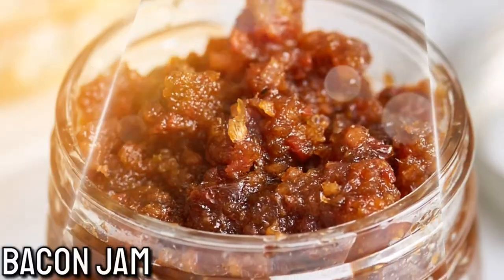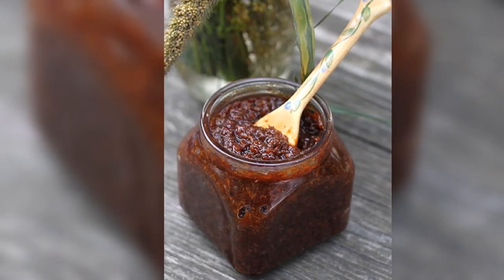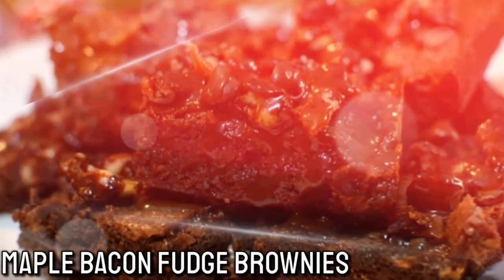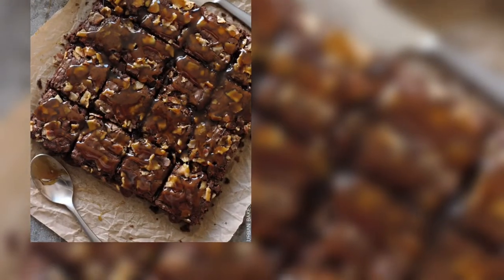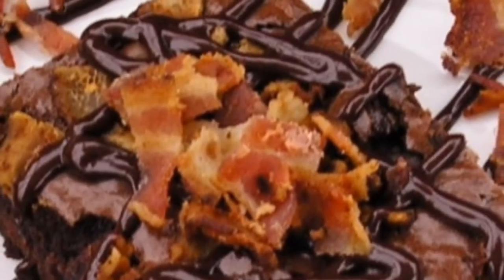Number 13: Bacon Jam. When making this tasty jam, it's suggested that you cut up the bacon before cooking it. This will cause it to cook faster, and bacon jam will go great with a little cheese and crackers. Number 14: Maple Bacon Fudge Brownies. Out of every unique way to use bacon, this might taste the best in my opinion. When you take a bite of maple bacon fudge brownies, you'll understand why.